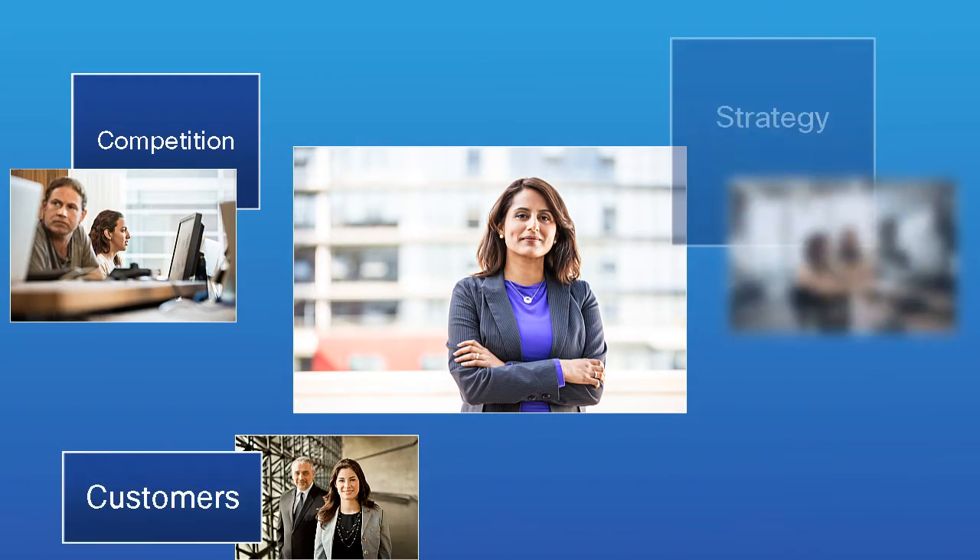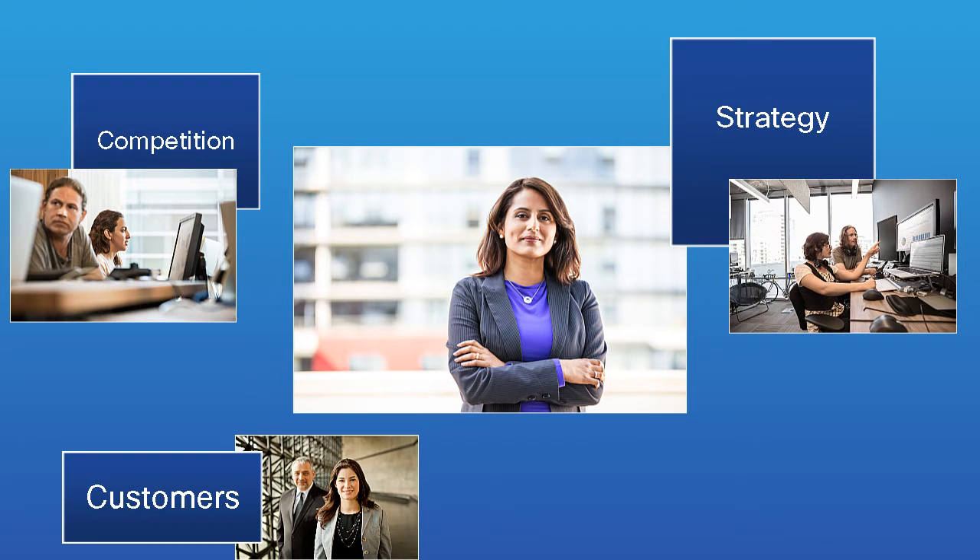Compliance Management and Configuration Service puts you back in control. You can get back to answering the questions that are most important to you, like how do I serve my customers better? And how do I beat the competition?